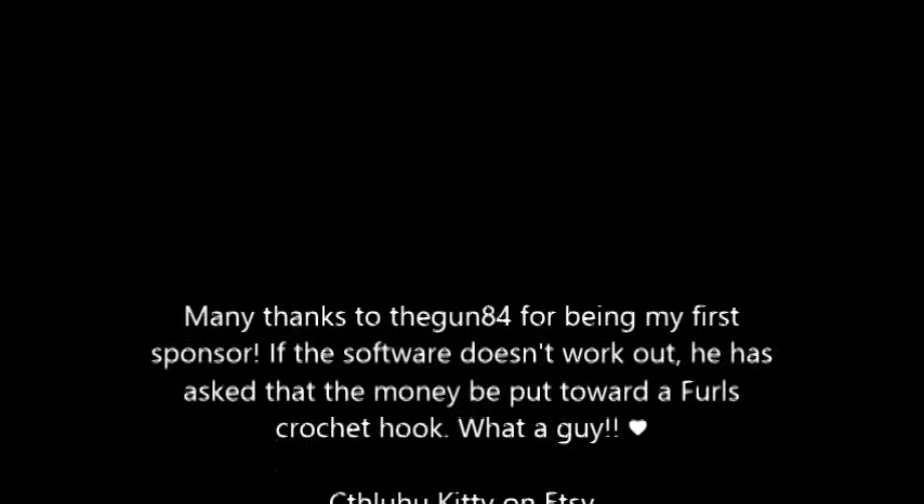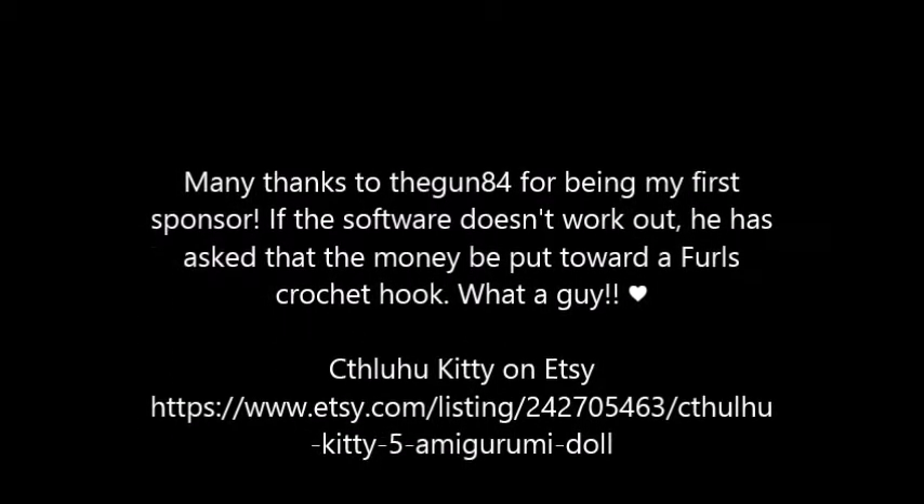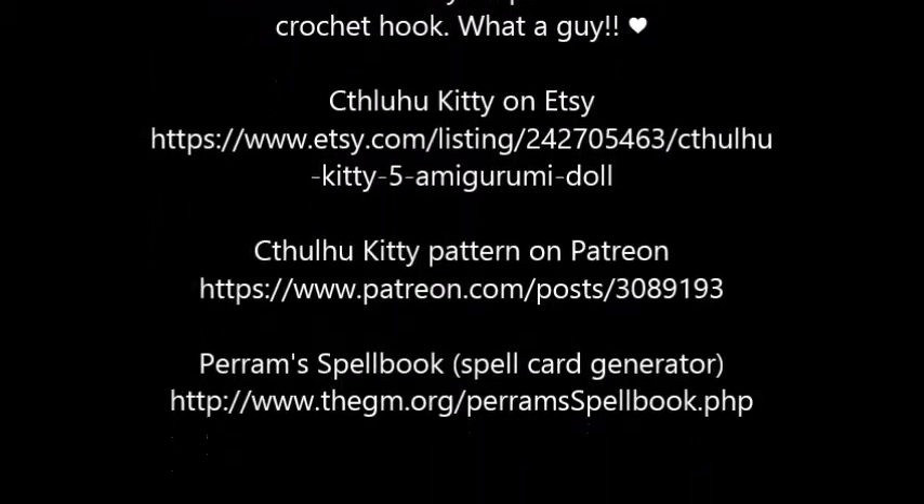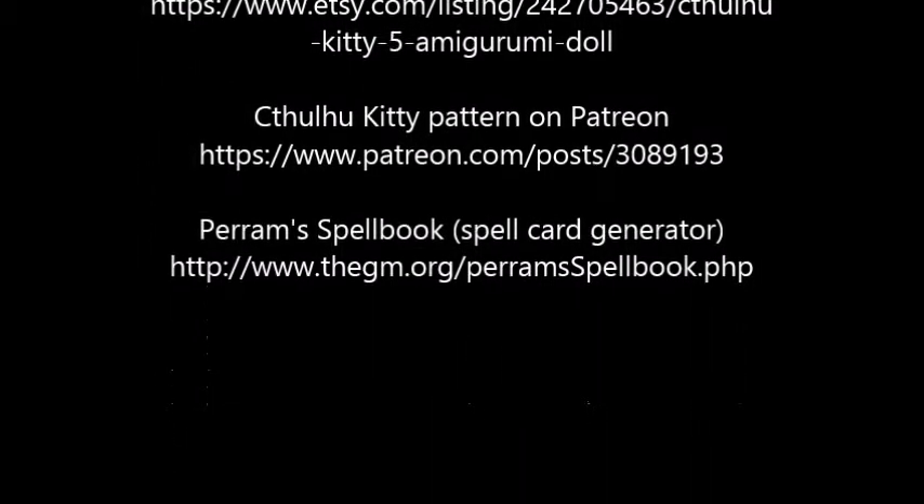You might be a gamer, but you know you want to crochet. You know you do. Anyway, thanks for watching, and have a great day! Bye!